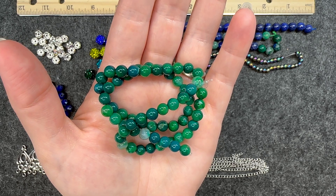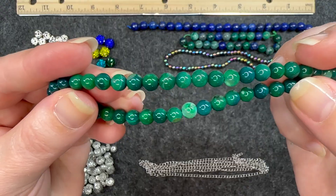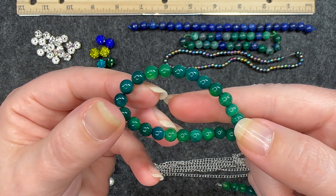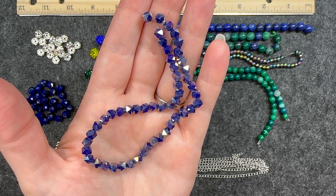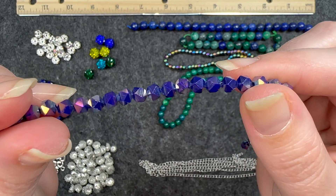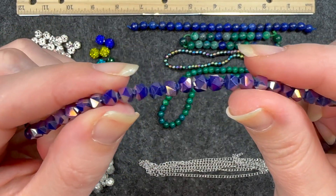Number ten is a 14 and a half inch strand of six millimeter agate, dyed and heated, round beads in deep green. It's a 14 inch strand so there are quite a few. I really like this color mixture — different shades of green that almost get a little bit into tealish blues. Number eleven is an eight inch strand of six millimeter English cut crystal round beads in indigo AB. With that deep indigo shade of blue, the English cut makes it super reflective and very shiny.